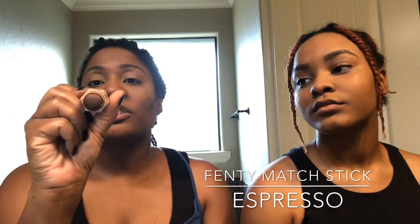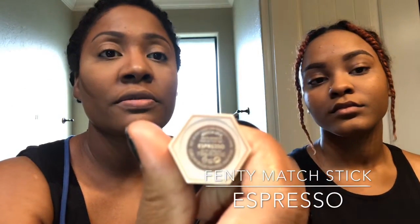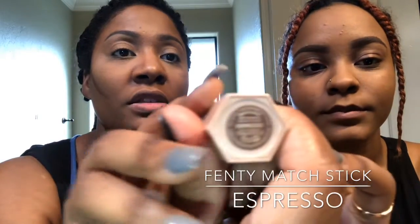So this is the Fenty Matchstick in espresso.